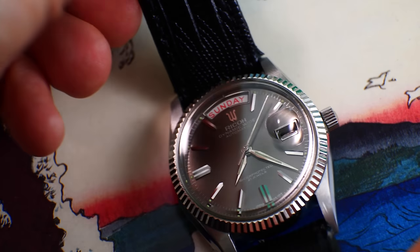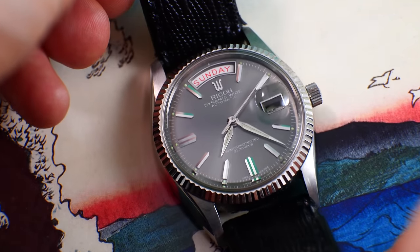It's the Selitta SW330 movement, full sapphire crystal, everything. Honestly, I thought both of those would be over the thousand dollar mark. And I have officially the least expensive watch. This is the Ricoh — it's the Dynamic White.